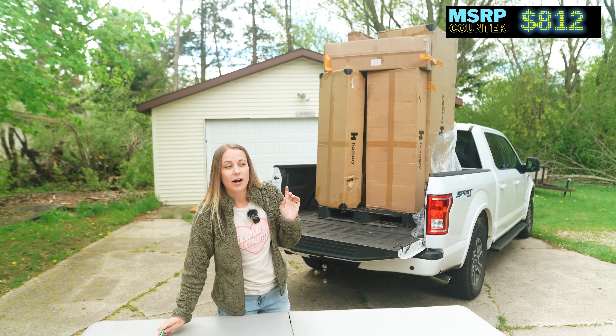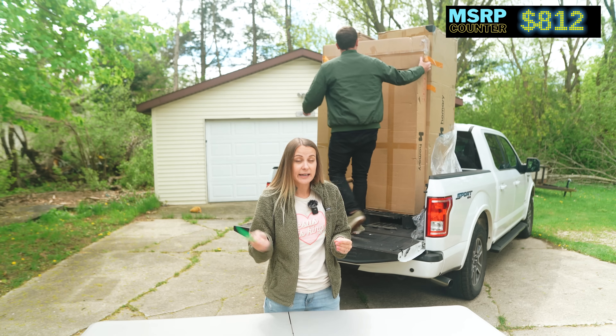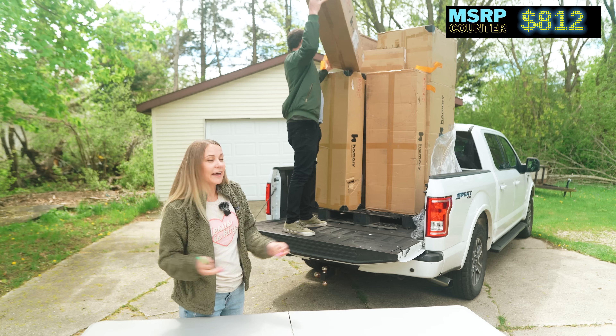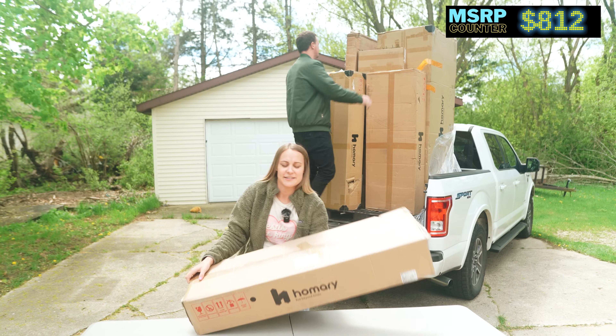If you follow along our rental business, which is how we got started, we are considering selling some of our rentals and getting into the Airbnb game. So if any of you have any advice or want to follow along, let us know, because that's what's our next project.